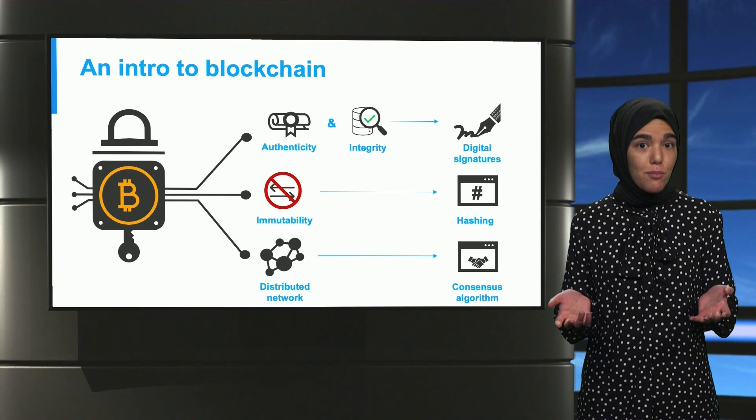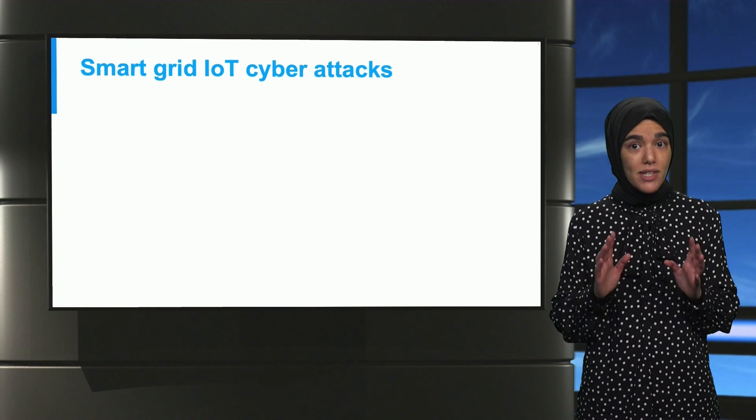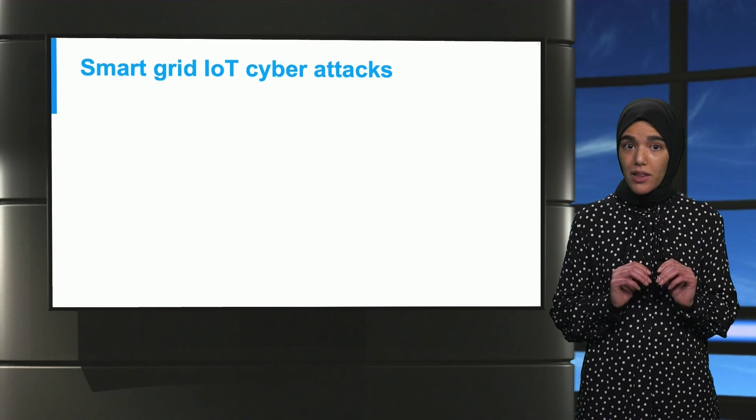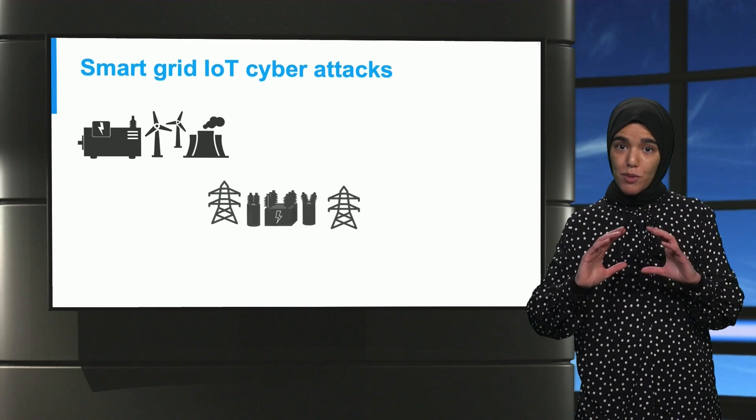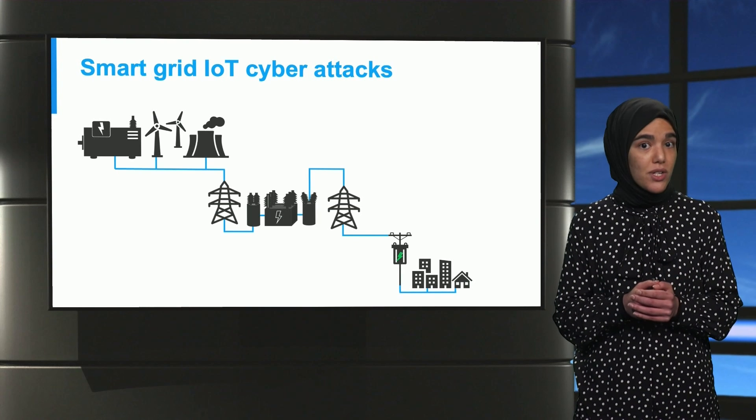Now that we have seen the basics of blockchain, let us see why we need it in the power grid. The power system can be divided into three main levels: generation, transmission, and distribution. Each of these levels is vulnerable to a wide range of cyber attacks.